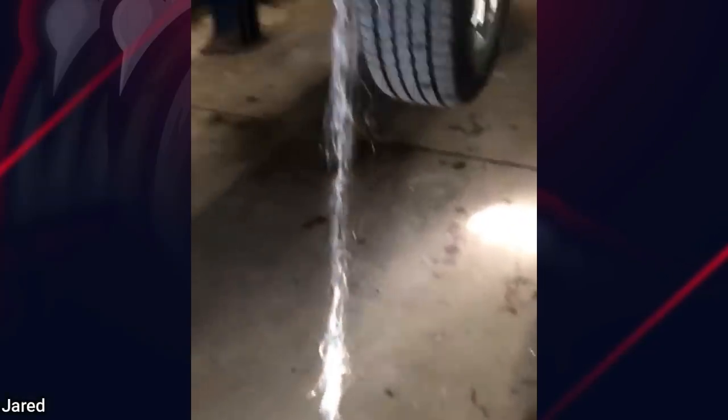A customer came in to get their tires replaced and the mechanic noticed this, which seems to be fiberglass insulation from the resonator.